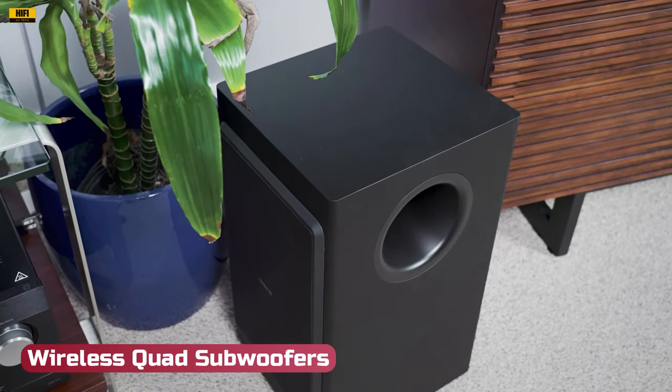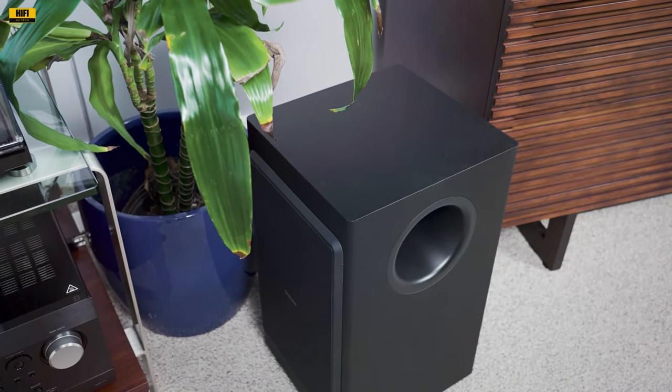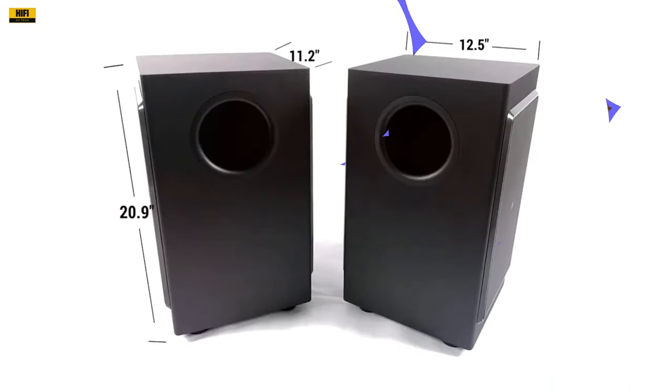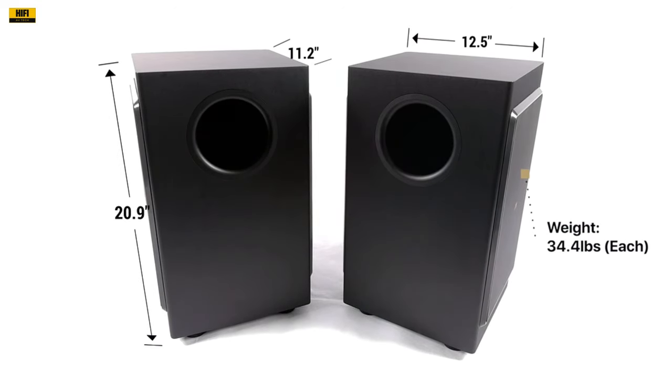Wireless Quad Subwoofers: The quadrupling impact of the bass is achieved through wireless enclosures, each housing a pair of 8-inch subwoofers in a dual-opposing configuration. This design not only maximizes kinetic energy but also offers flexibility in placement.